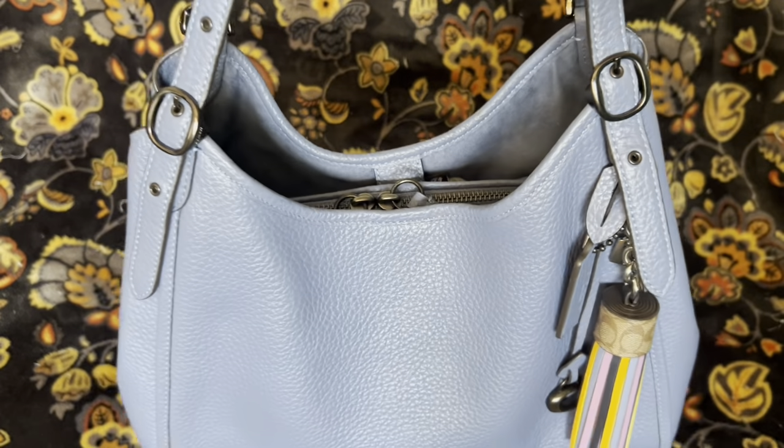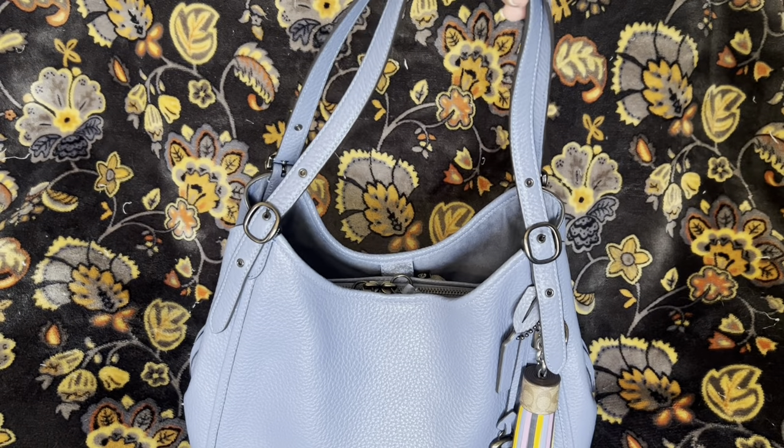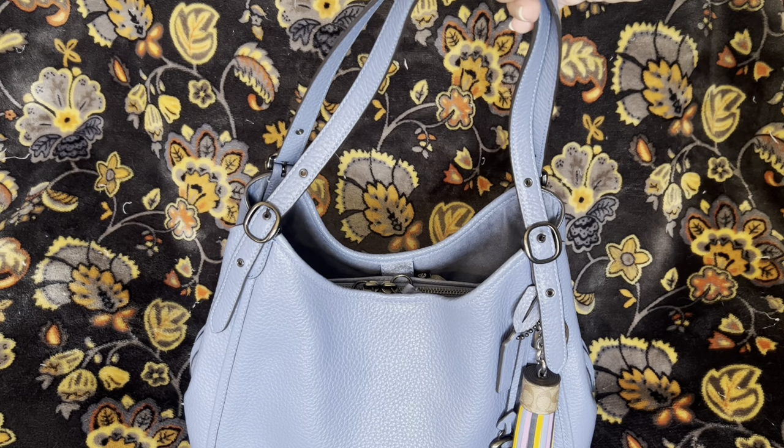The color is — I think it was called wash chambray. I think so.